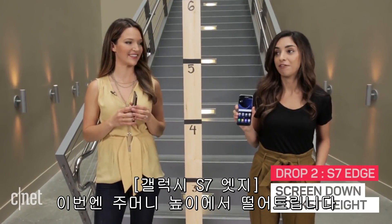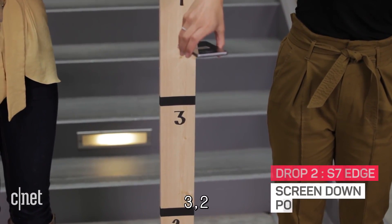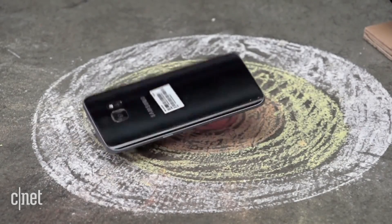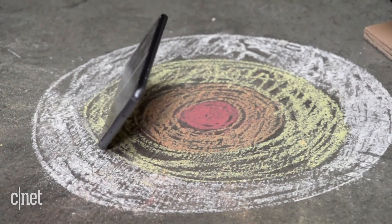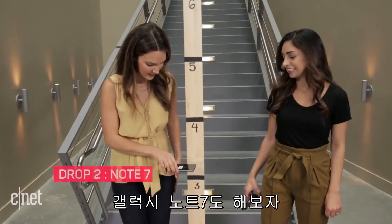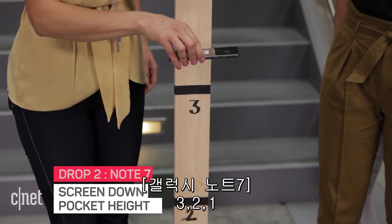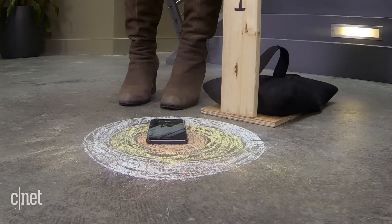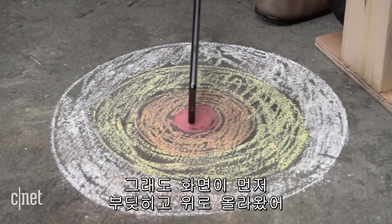Next up, we're dropping it from pocket height. The S7 Edge landed screen up, so we know it survived. Now for the Note 7 — pocket height, a little bit higher. Three, two, one. It landed face first and then flipped over.